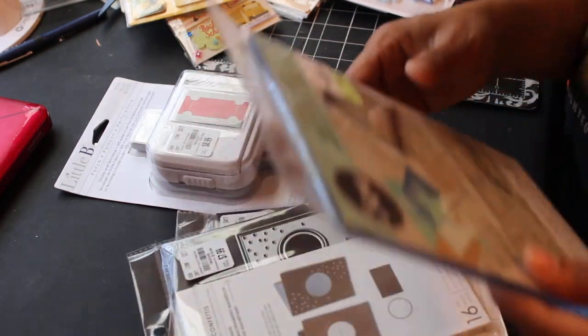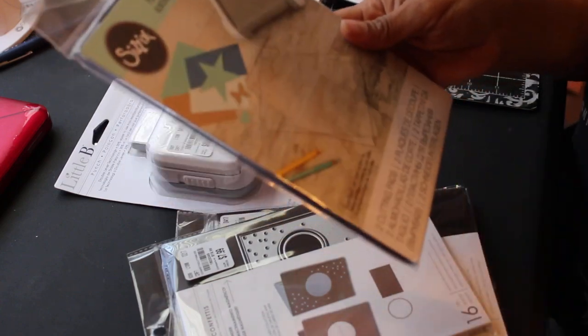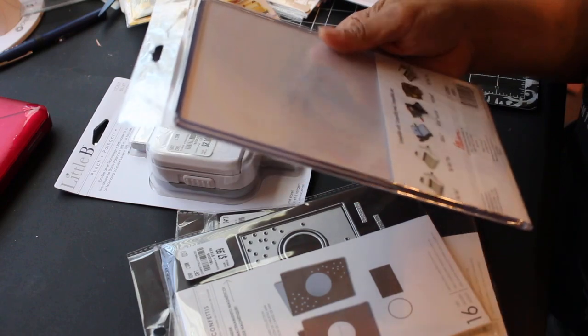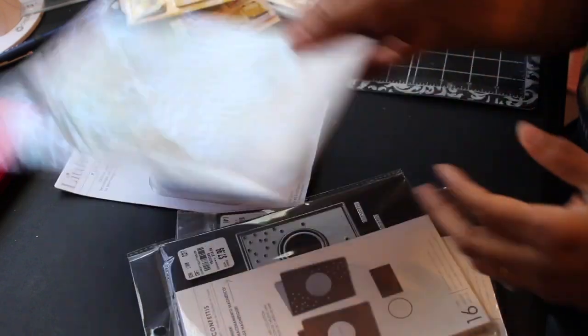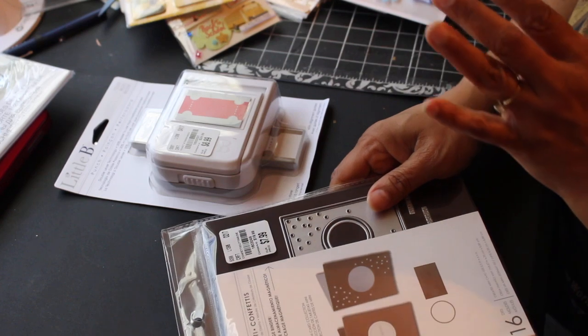I got another set of cutting plates for $5.49 — I thought they were $4.99 but they're $5.49. These are two Sizzix cutting plates that will go in my Big Shot Plus, and I'm pretty sure they'll fit my Cricut as well. I can always use more plates.